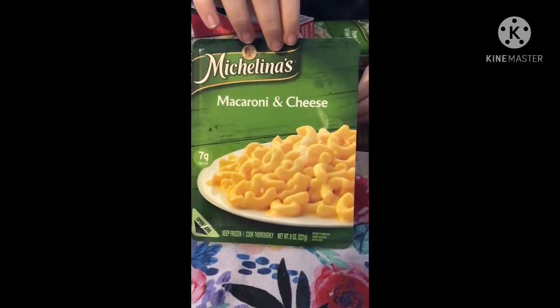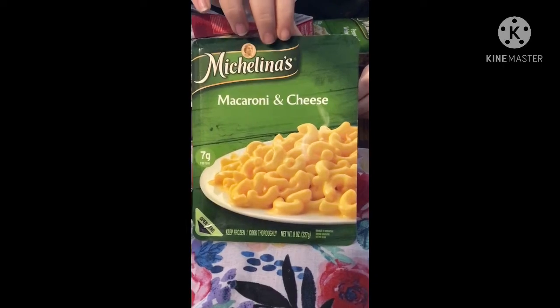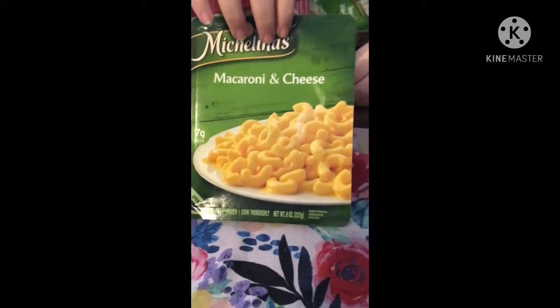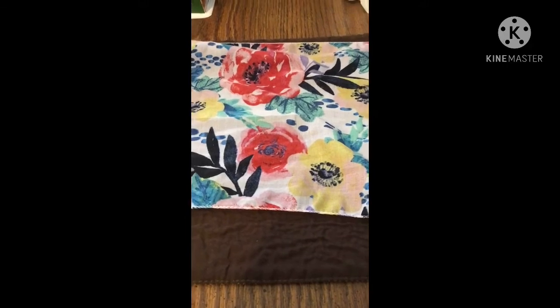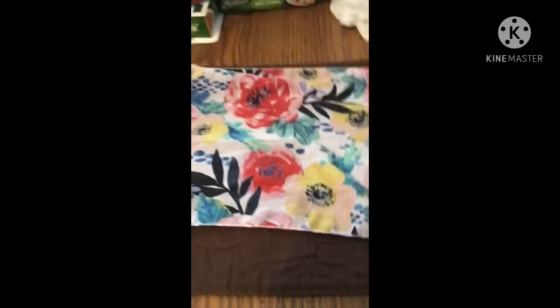Then we have one more of the Michelina's TV dinners — this is the macaroni and cheese, which my daughter really likes. We'll show the back on that. Those are really yummy. If you haven't tried those, you can also find them at Walmart.